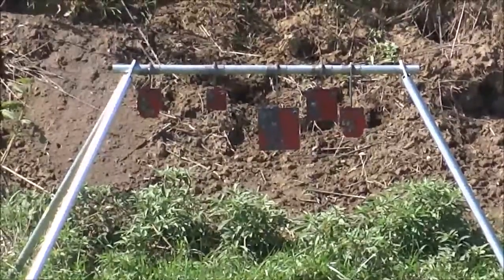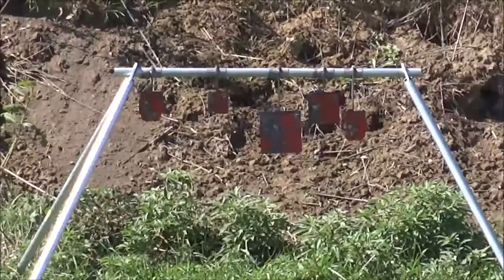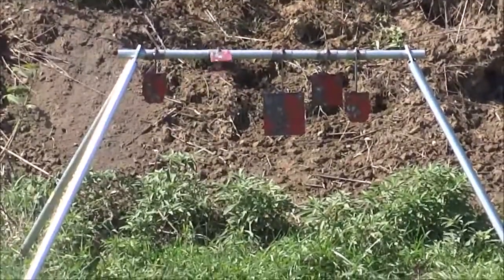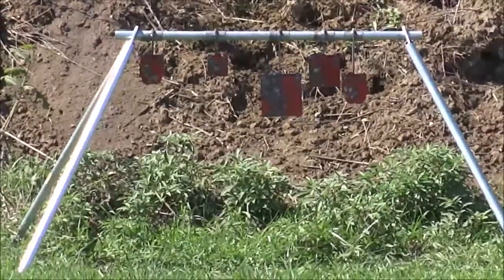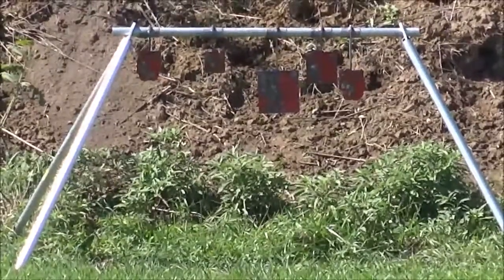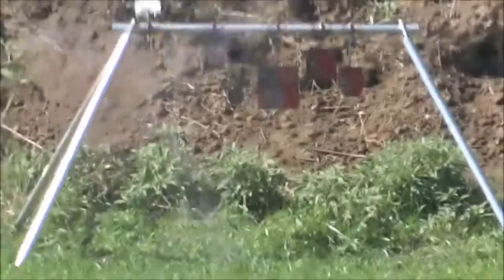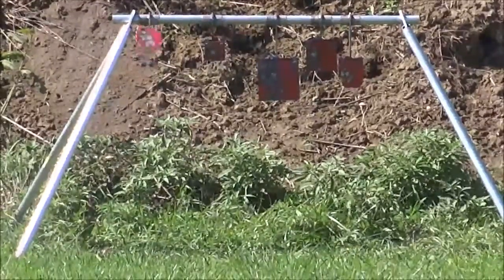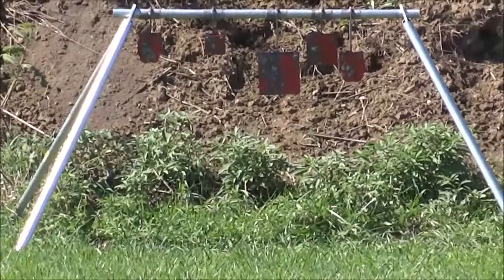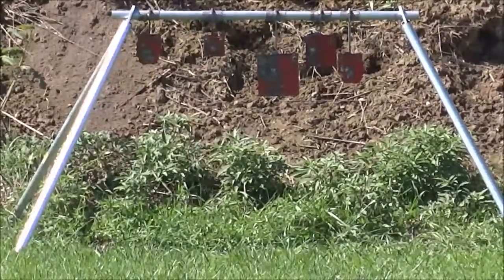Here's the 7mm VAR 154 SST. Say bye bye mad dog. Now we'll do the 6 inch on the short one on the right there.